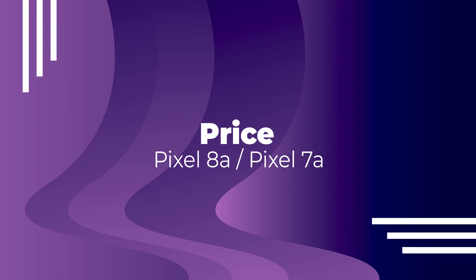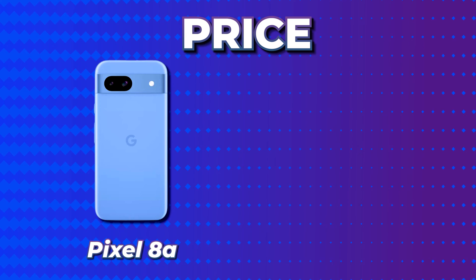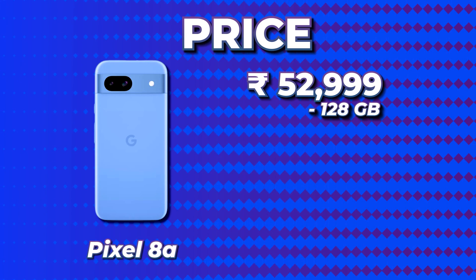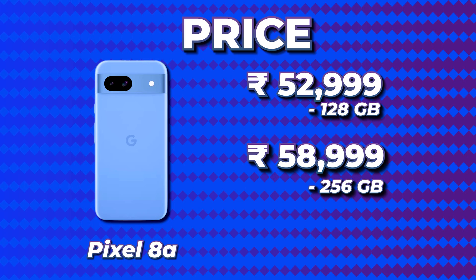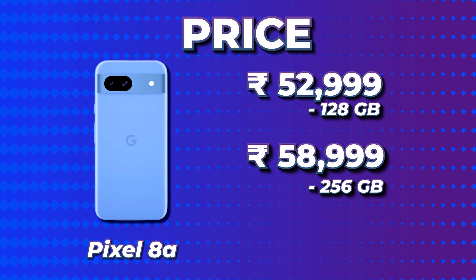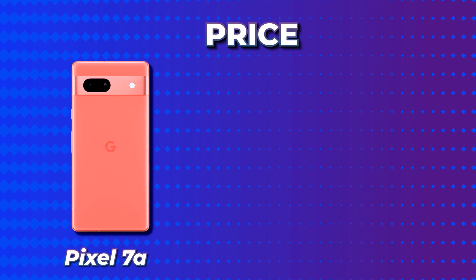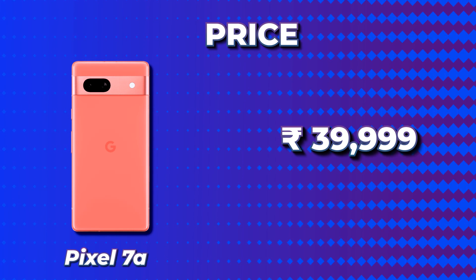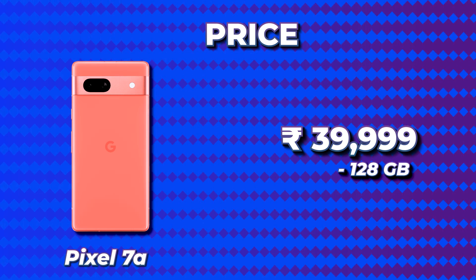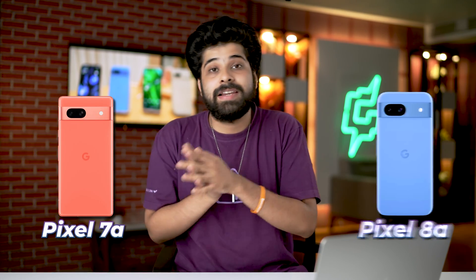Coming to the price: the Pixel 8a starts at Rs. 52,999 for the 128GB version in India, and Rs. 58,999 for the 256GB version. On the other hand, the Google Pixel 7a is priced at Rs. 39,990 for its sole 128GB variant in India.